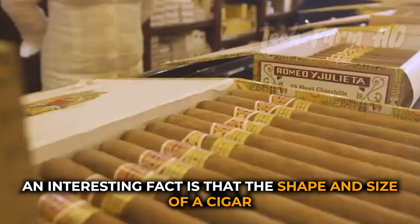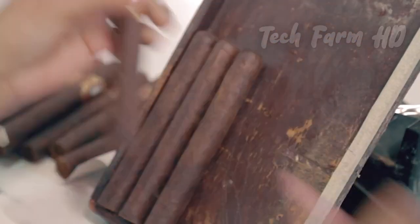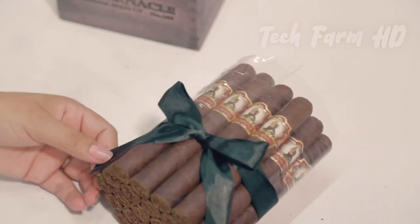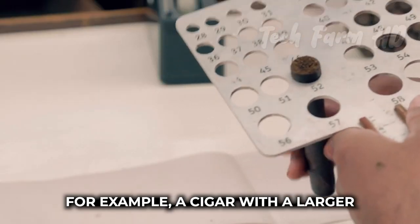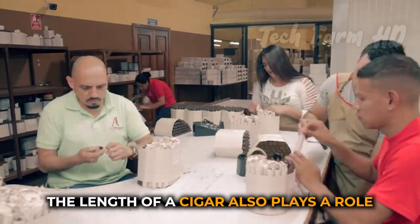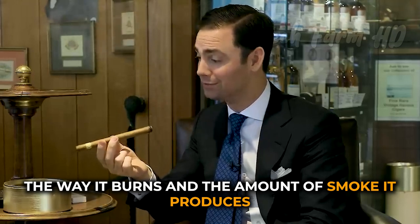An interesting fact is that the shape and size of a cigar can greatly affect its flavor and smoking experience. Cigars come in a wide variety of shapes and sizes, each of which has its own unique characteristics. For example, a cigar with a larger diameter will have a milder flavor than one with a smaller diameter, as it will allow more air to flow through the cigar and cool the smoke. The length of a cigar also plays a role in its flavor, with longer cigars tending to have a more complex and nuanced flavor profile than shorter ones. Additionally, the shape of a cigar can affect the way it burns and the amount of smoke it produces.